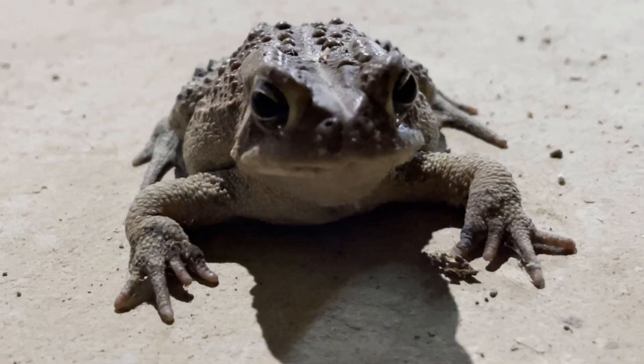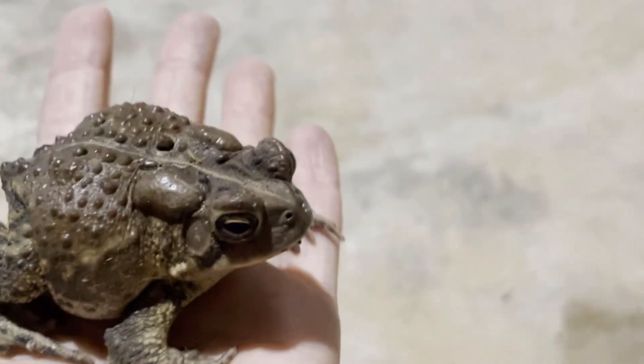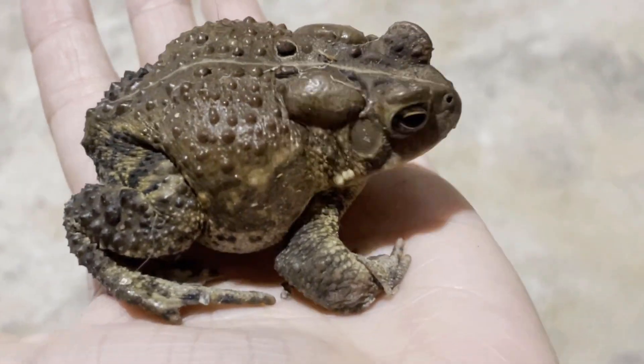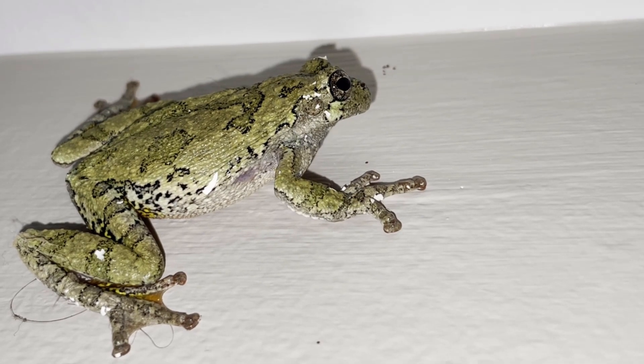So let's talk about the differences between our buddy in the basement and our visitor during the storm — that sounds like a horror movie and its sequel. The most obvious difference between frogs and toads is their appearance. Toads have bumpy, dry skin with shorter bodies and legs, only capable of little hops, while frogs have smoother, wet skin and longer legs capable of big leaps.